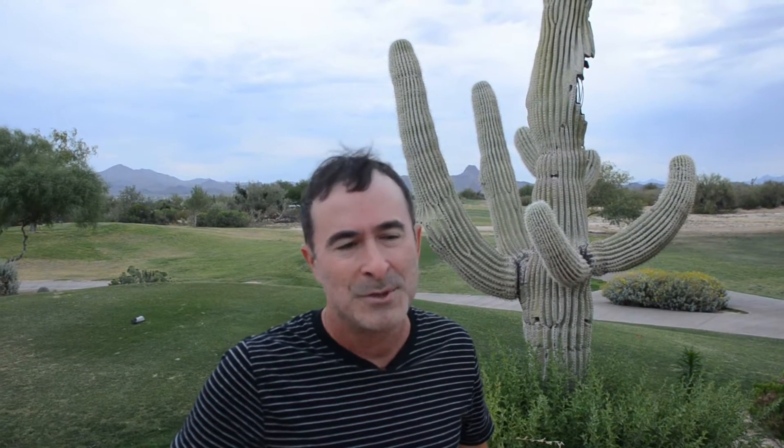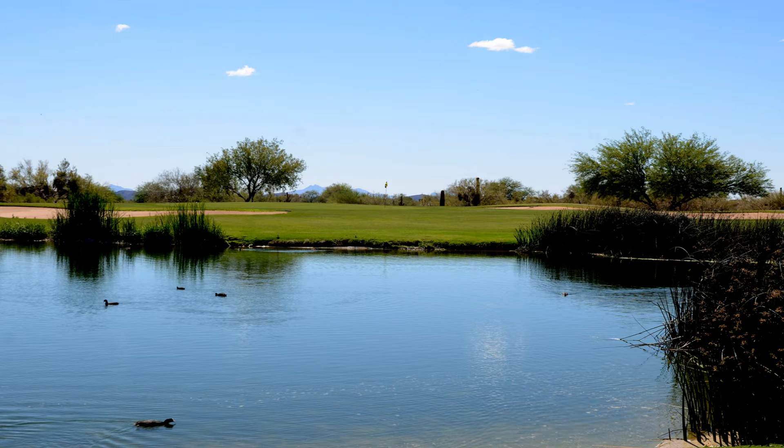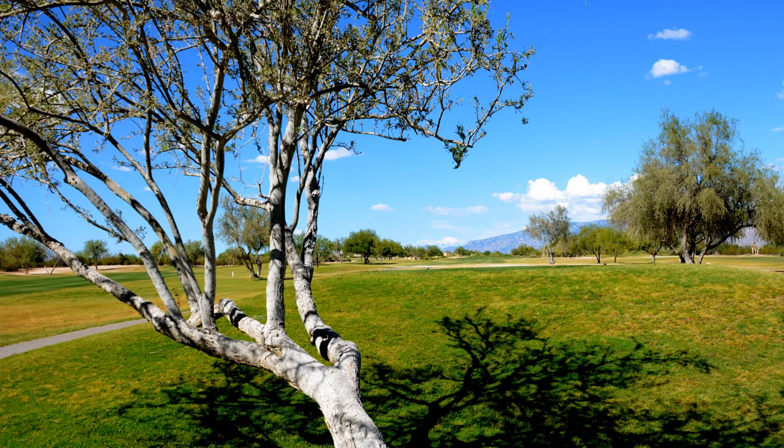It was designed to walk, which means that the tee boxes — when you tee off and putt out — you walk to the next tee. It's very, very close to the green that you just putted out on. You can also ride carts, of course, and you probably want to in the summertime, but we do offer rates for walkers and riders. So it's very affordable golf.